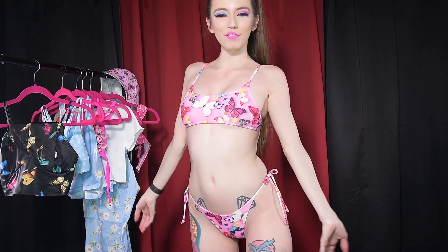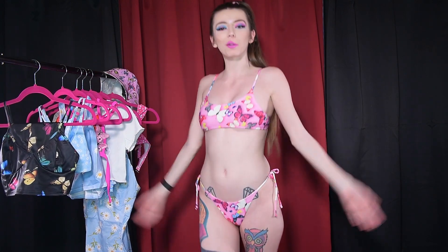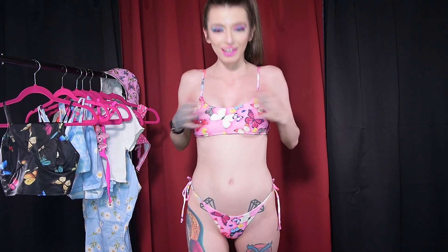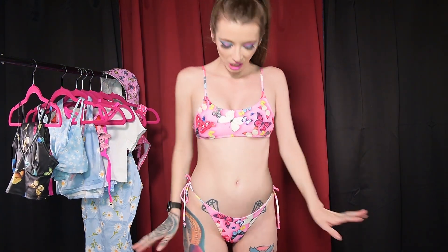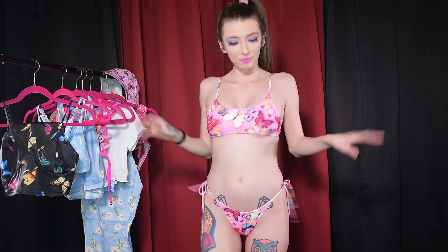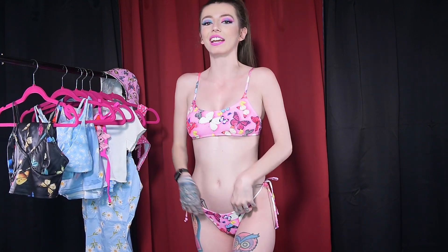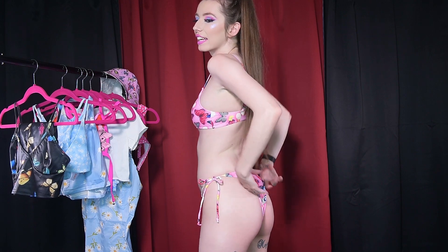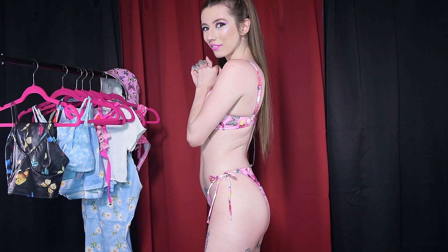And we are back in this fabulous, magical butterfly bikini. It is so freaking cute, and it fits so good. I am living for the style and the color of it. We all know I love anything pink, and this has butterflies on it. Super cute. I absolutely love that it is a side tie bikini, so you can adjust the size of it. The back of it is semi-cheeky, so that's super sexy. We love a cheeky bikini.